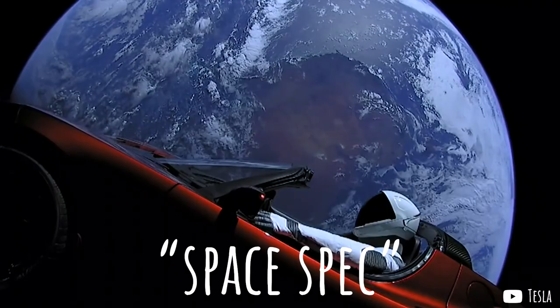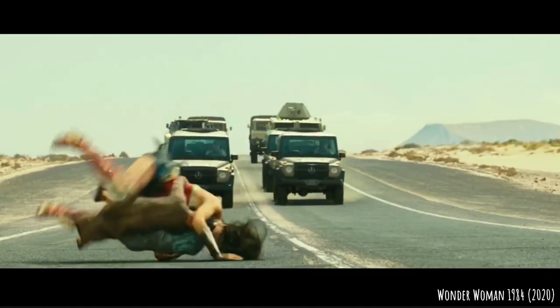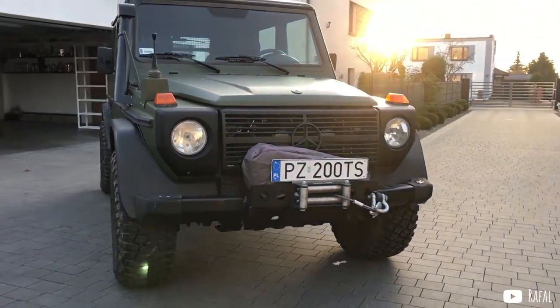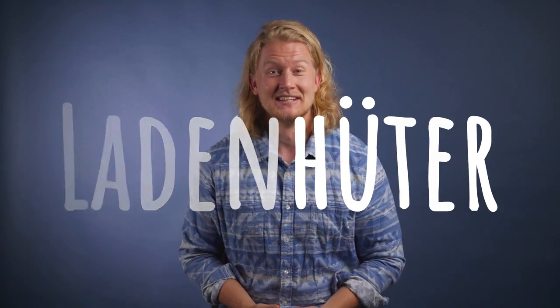The decision to split the model line started to pay off in the mid-90s, especially with military customers, with more and more armed forces around the world — including the German Bundeswehr this time — adding G-Wagons to their lineup. The 290GD famously became in 1999 the official light infantry vehicle of the NATO peacekeeping forces of Operation Joint Guardian in Kosovo. With the OM602 able to run on pretty much anything flammable, most customers throughout the 90s opted for the diesel W461, with the slow-selling M102 gas engine becoming more and more of a Ladenhüter — a nice German word for things that don't sell very well.